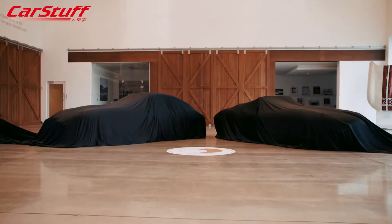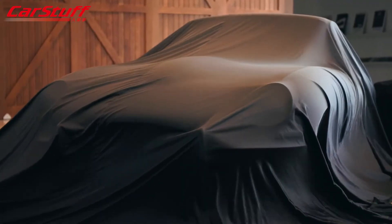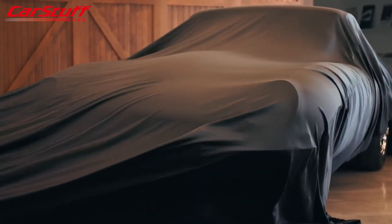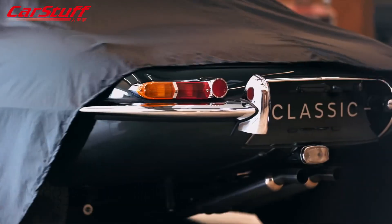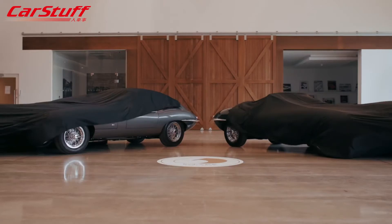60 years after its unveiling at the Geneva Motor Show in March 1961, the talented team at Jaguar Classic are releasing the ultimate birthday present to the E-Type — the E-Type 60 Collection: six matched pairs in an exclusive anniversary specification, inspired by the two famous launch vehicles. Such is the iconic appeal of the E-Type, I'm confident we will be celebrating it for years to come.